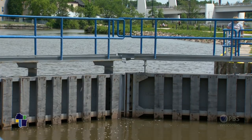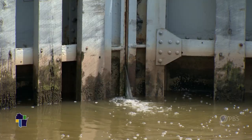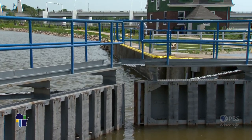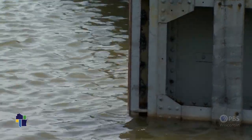Gravity makes the water pressure pushing on the doors so strong, it's impossible to open them until the water level and pressure on both sides is equal. When you're in a lock, you get a real appreciation for the power of water.